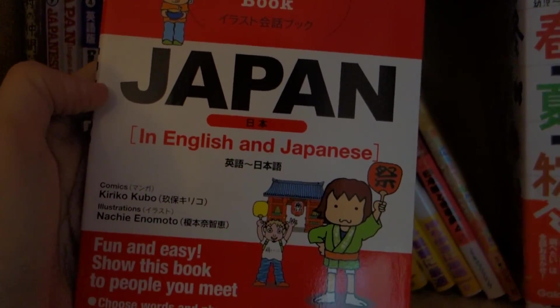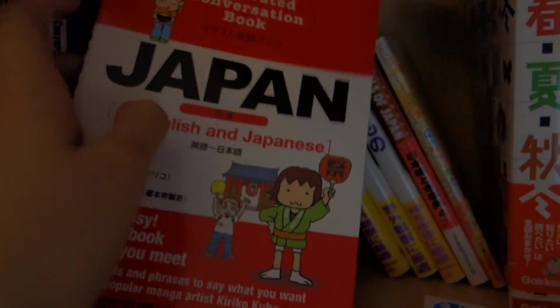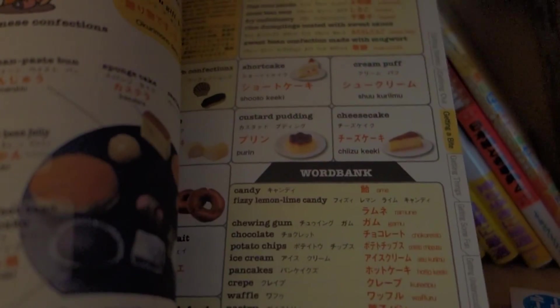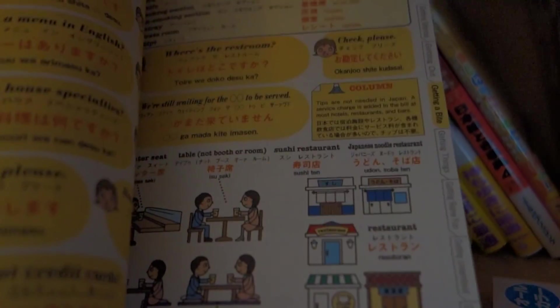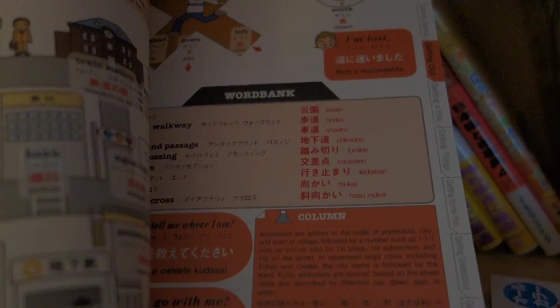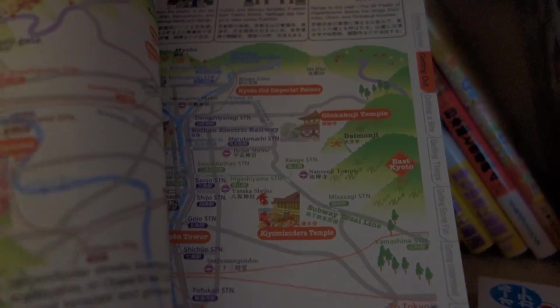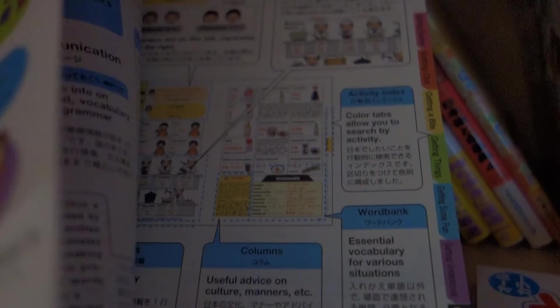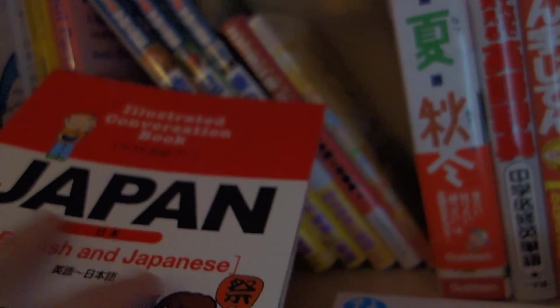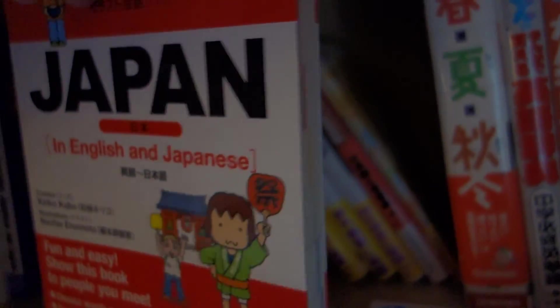And here's another point-and-speak kind of phrase book. It also has a ton of vocabulary and things that you might see in Japan. So it has that and tons of illustrations. And this is also very helpful if you want to study some Japanese. Again, you can get this at Kinokuniya.